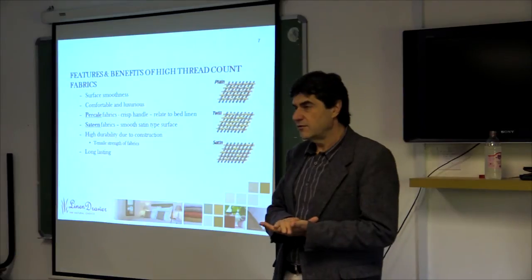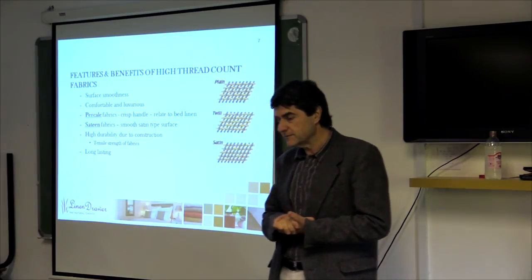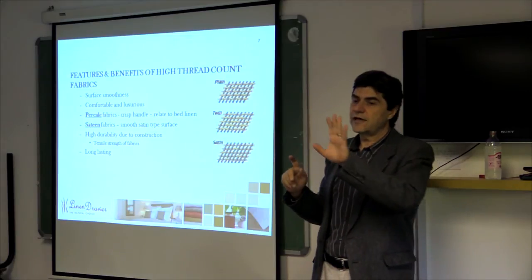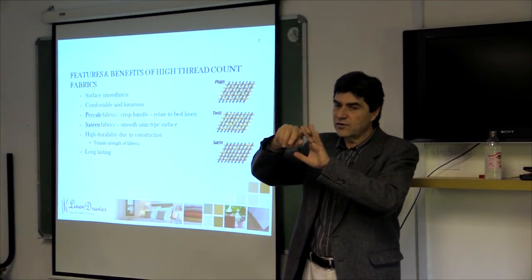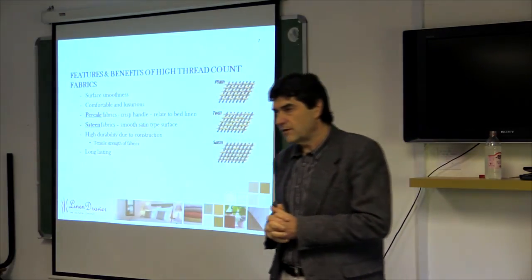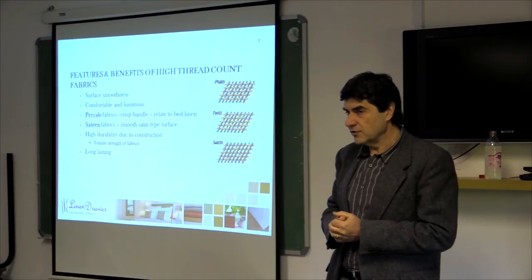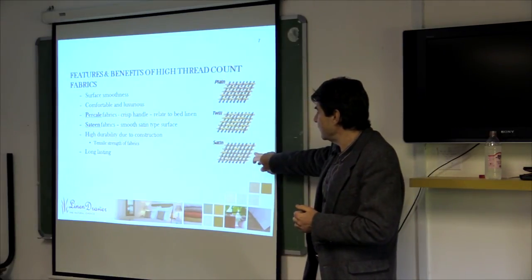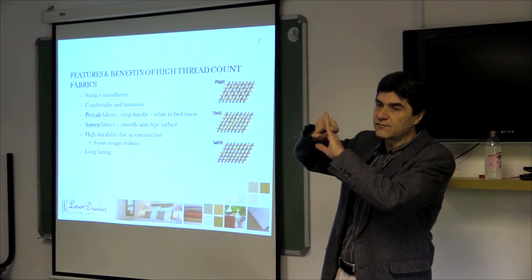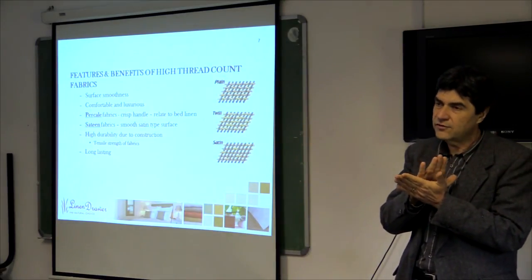The first two fabrics on the sample hanger have what we call a square or plain weave construction. In a plain weave, the weft thread goes over one warp and under one warp consecutively. A satin or sateen fabric — similar to the 600 thread count sample — has a different construction where the weft threads go over four or five warp threads, giving a satiny, silky type handle on the face of the fabric.